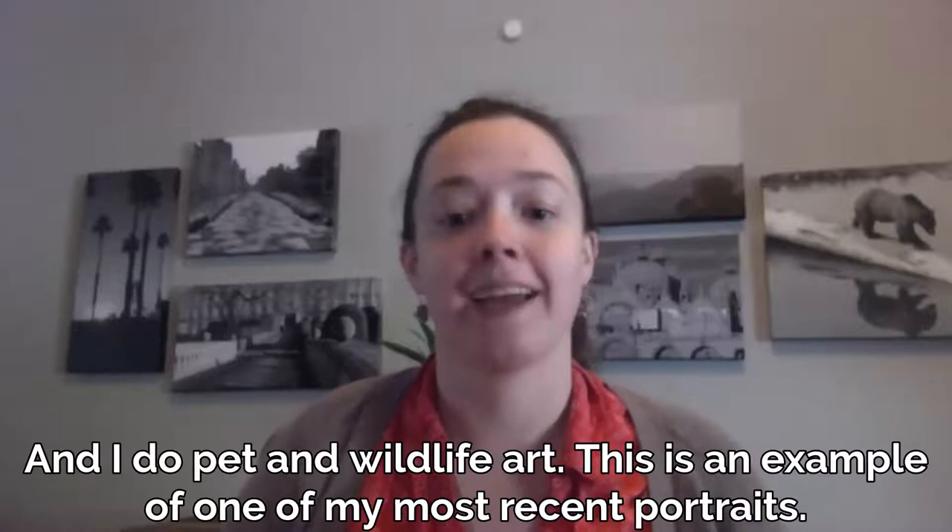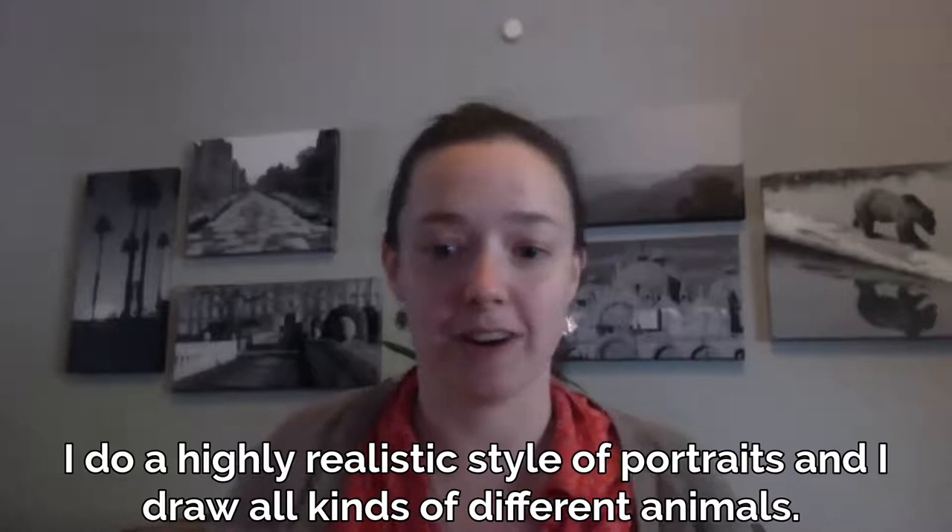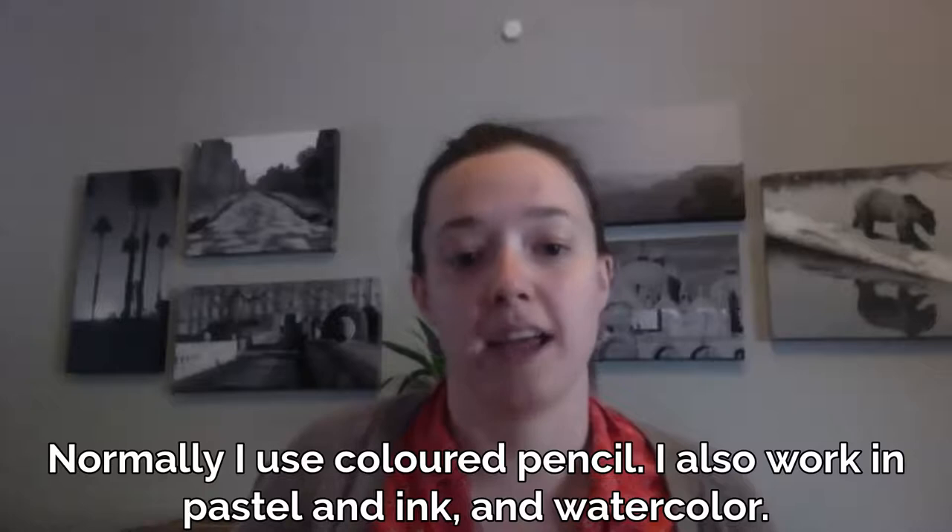My name is Laura and I'm the owner of Adlaia's Art, and I do pet and wildlife art. This is an example of one of my most recent portraits. I do a highly realistic style of portraits and I draw all kinds of different animals. Normally I use colored pencil, but I also work in pastel, ink, and watercolor.